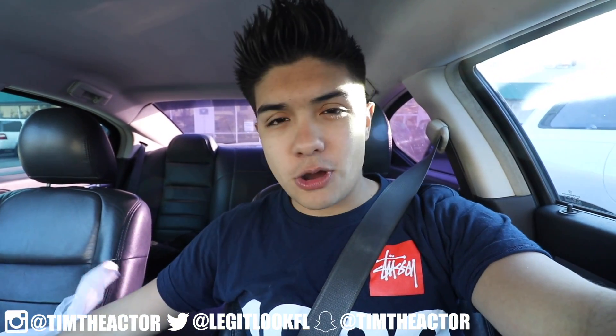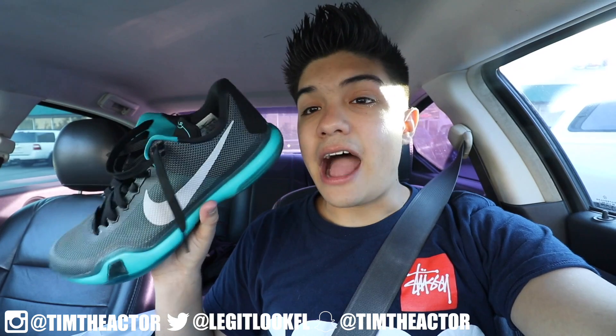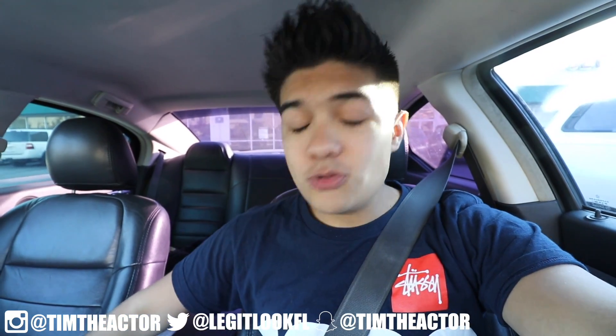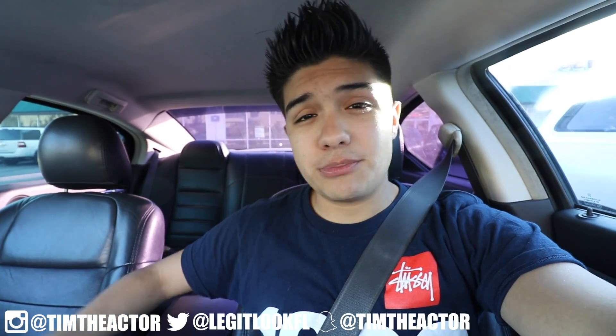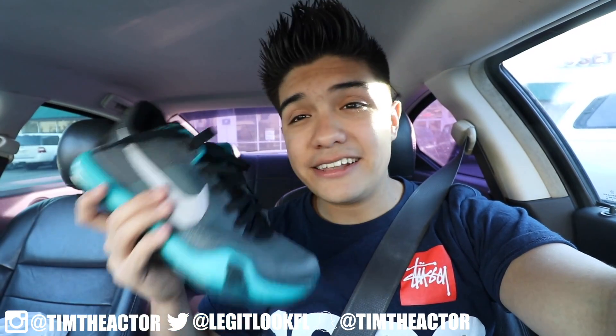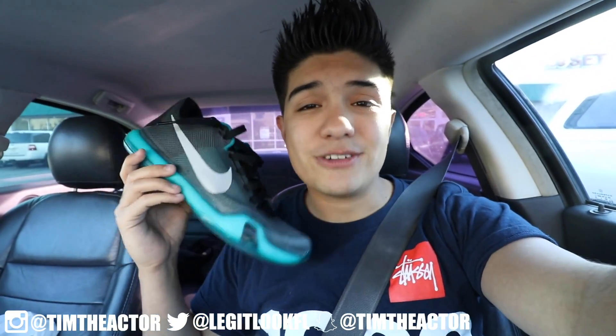Just stepped out of Plato's Closet and I'm super excited to show you guys what I picked up. We came up on some Kobe 10s — they are size 11 and a half and in pretty decent condition. You got that gold X on the bottom and I found these for only $35. Usually when I find sneakers at Plato's we pay $35 when they're almost brand new, but these were a really great find. You can't find this at the mall, you can't find this online — $35 for a pair of Kobe 10s, only at Plato's Closet.